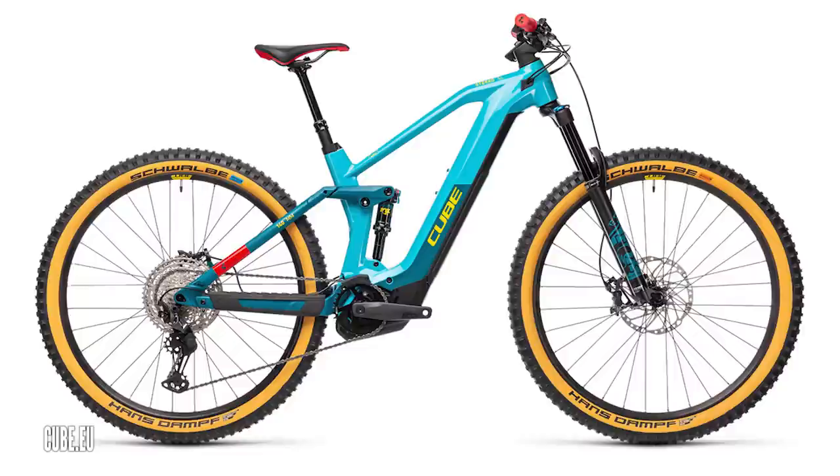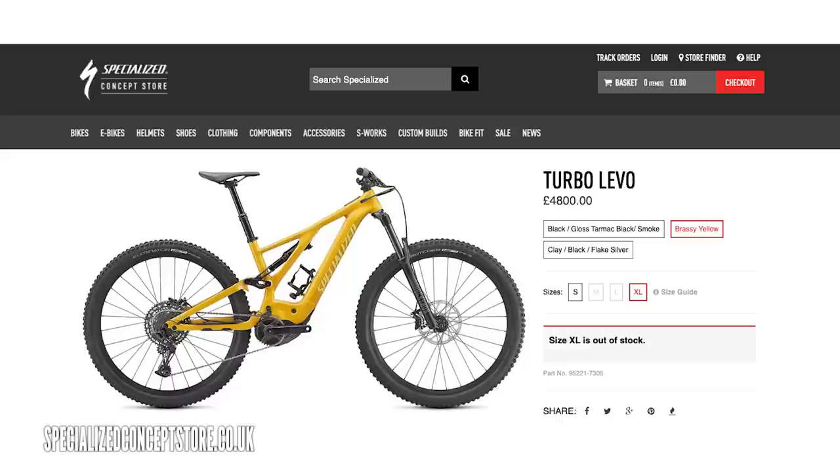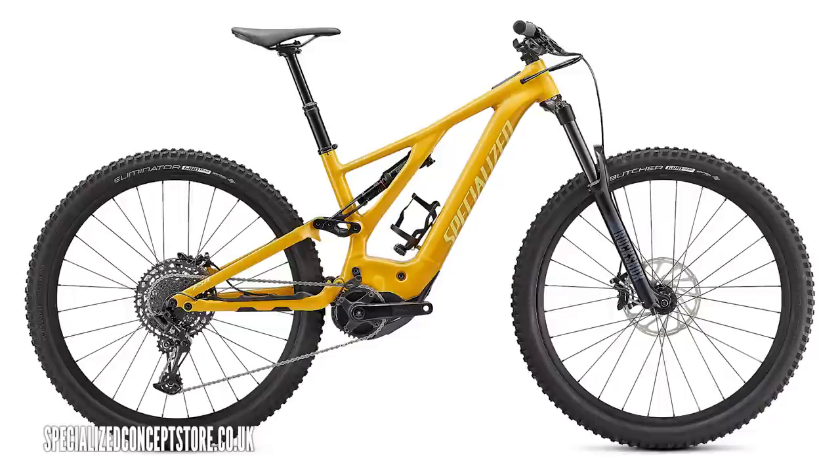Check this out — this is a Specialized Levo coming in at £4,800 in brass yellow. It's got a big 700-watt-hour battery, 29-inch wheels, and of course it's got that Brose motor in there pumping out 90 newton-meters of torque.